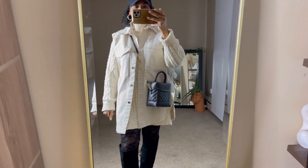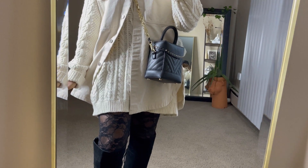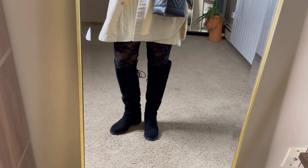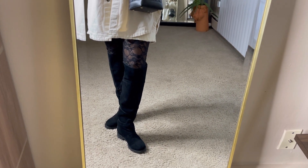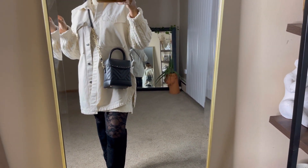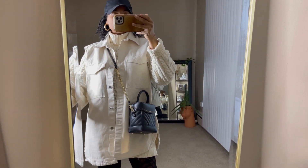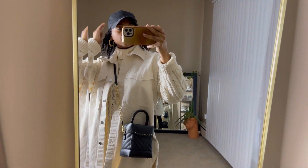I threw on lace leggings to make the outfit a little more edgy — thrifted. My boots are also a thrift store find, brand is Nine West, suede with a little tie detail in the back. Full recap: Nine West boots thrifted, lace tights thrifted, Sam Edelman bag via Nordstrom Rack, cable-knit turtleneck sweater thrifted, H&M denim vest, earrings thrifted, Shein baseball cap.